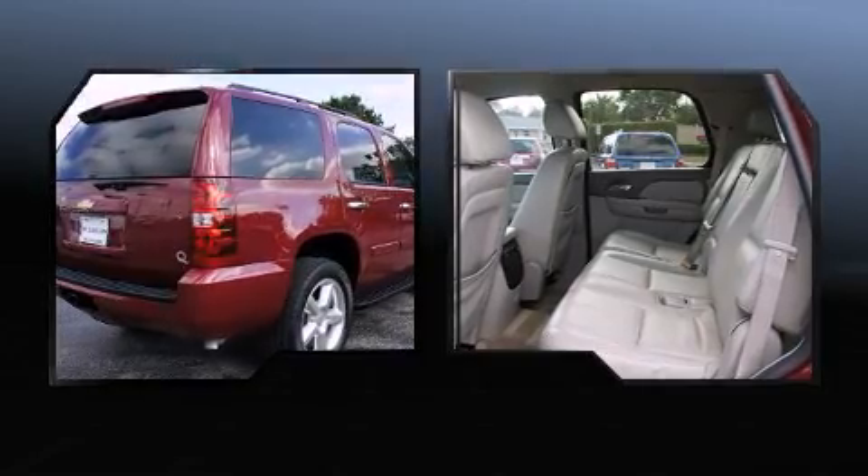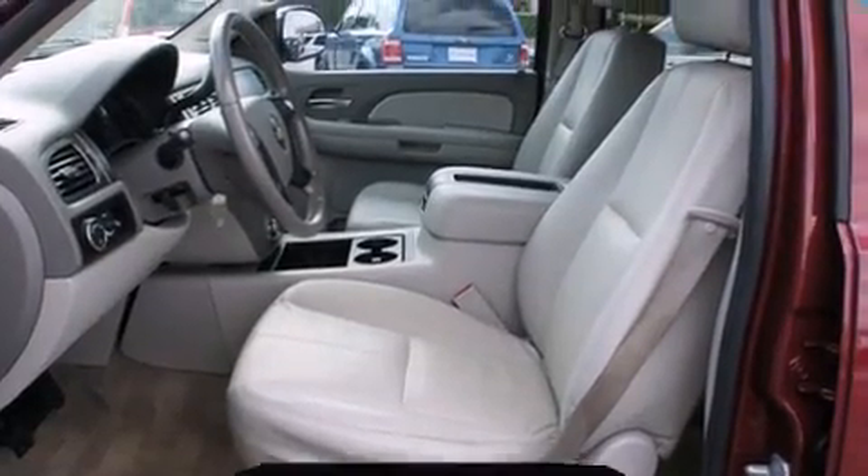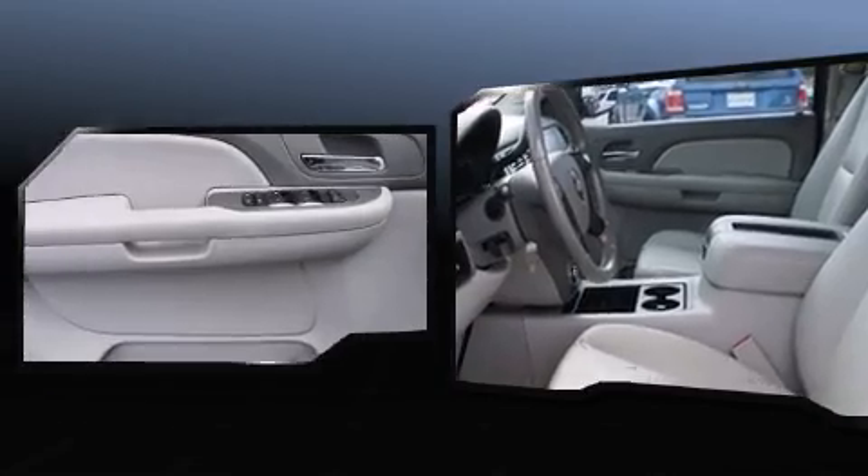Top features include remote keyless entry, front and rear cup holders, a front bench seat, front dual-zone air conditioning, fully automatic headlights, heated door mirrors, and power windows.